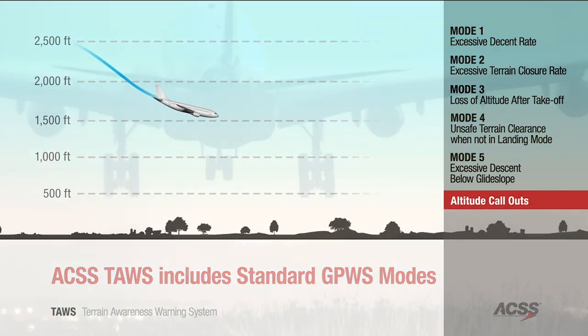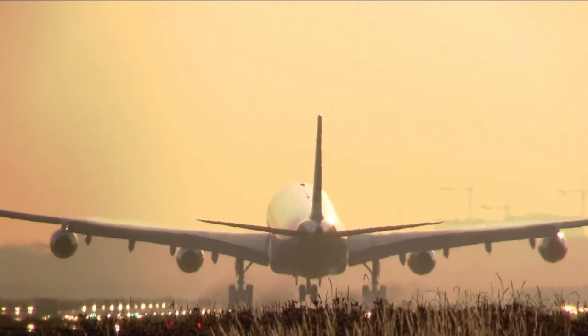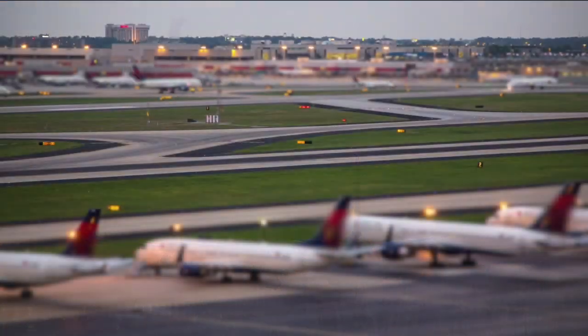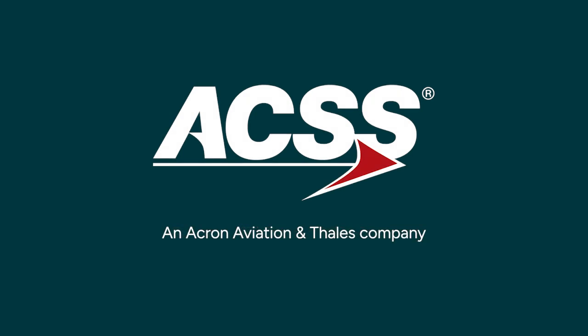As the only performance-based TAWS system available to operators, the advanced ACSS TAWS system is an intelligent solution, providing operators with an added layer of safety over conventional TAWS systems. Fly with confidence and fly safer with the ACSS TAWS — an aircraft performance-based TAWS solution.